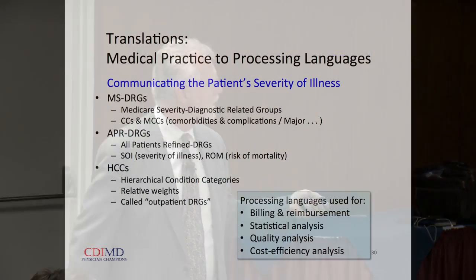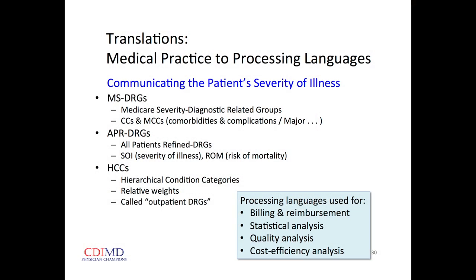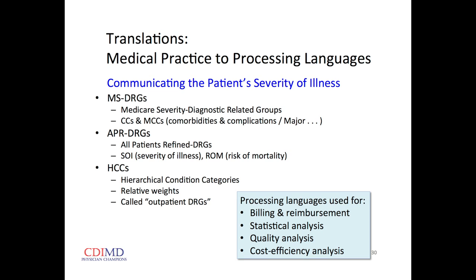In the MS-DRG system, severity revolves around a term called a CC. One C stands for comorbidity — everything the patient brings with them before the inpatient order is signed, including chronic conditions and new conditions like heart attack, stroke, or fractures. The other C is complications — things that arise anew after the inpatient order is written. An MCC is a major CC. It's a three-tiered system: MCC highest, CC middle, and neither for which we get no increased relative weight.